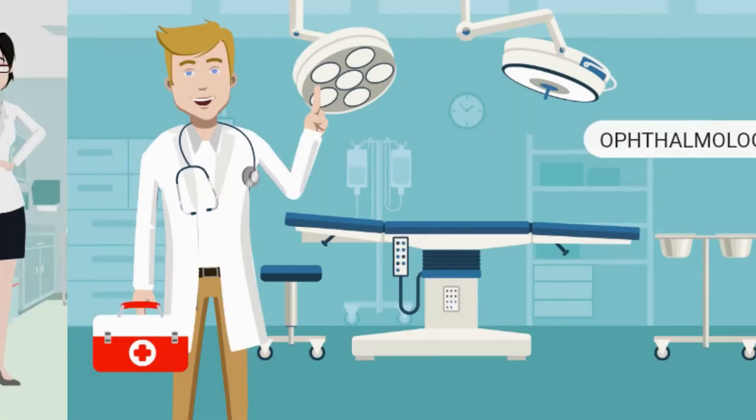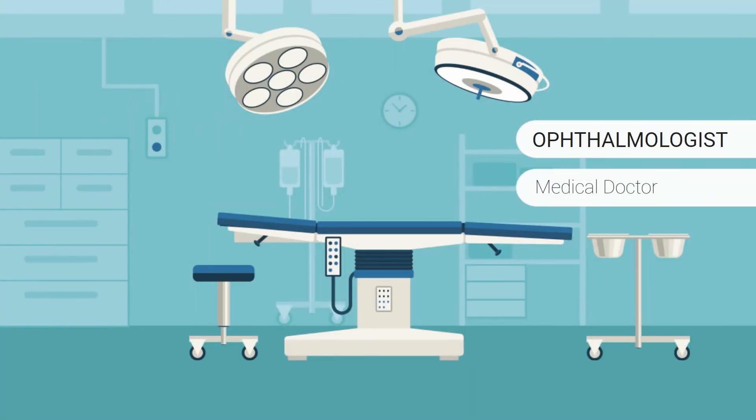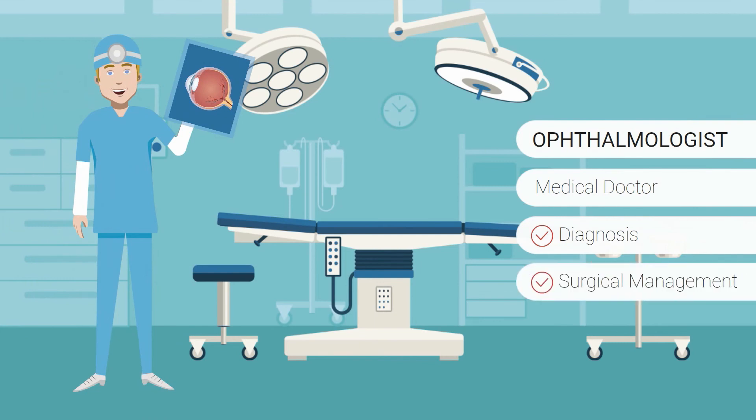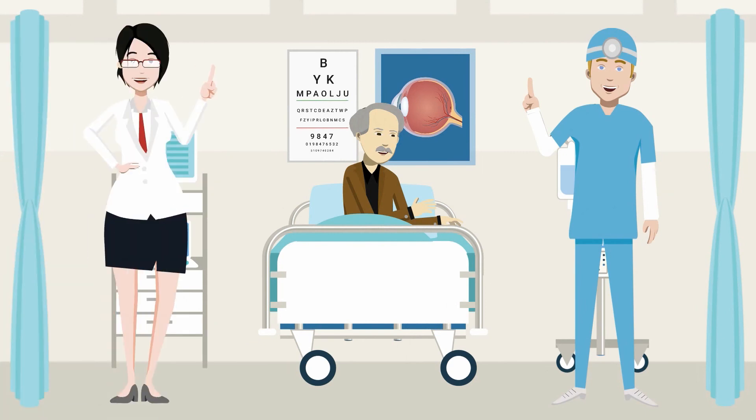An ophthalmologist is a medical doctor with additional specialist training in the diagnosis and surgical management of eye disorders. Orthoptists and ophthalmologists work closely together to investigate and manage eye diseases.